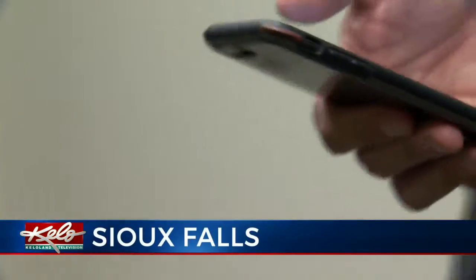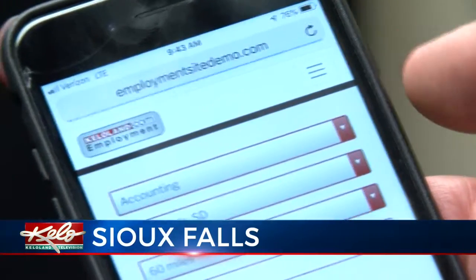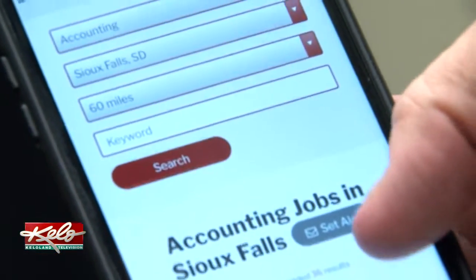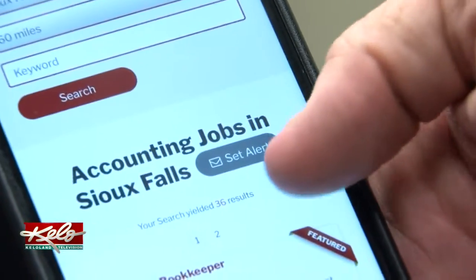Job seekers will soon be getting an online upgrade at KELOLAND dot com. Perry Groton walks you through the more mobile-friendly KELOLAND employment, which officially launches tomorrow. Finding your dream job will soon be a matter of pulling out your cell phone and logging on to KELOLAND dot com. KELOLAND employment is being retooled for mobile phones to put your job search on the fast track.